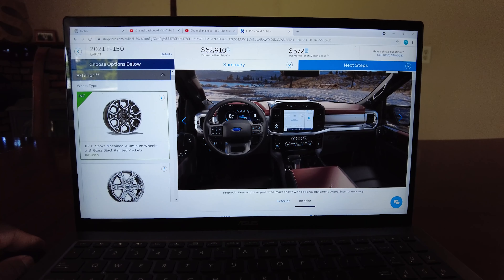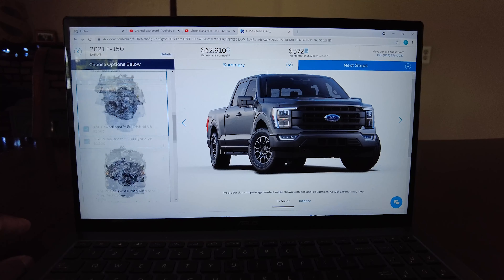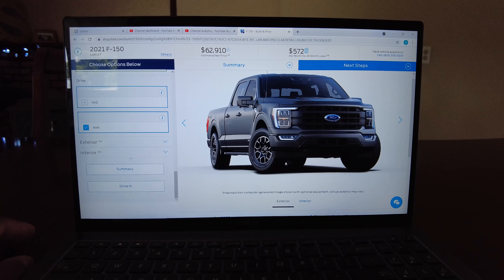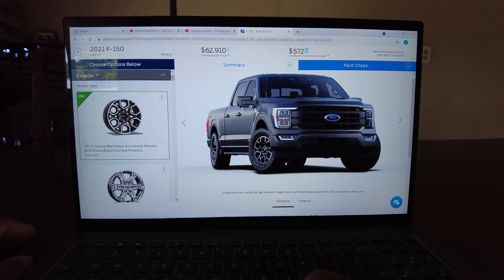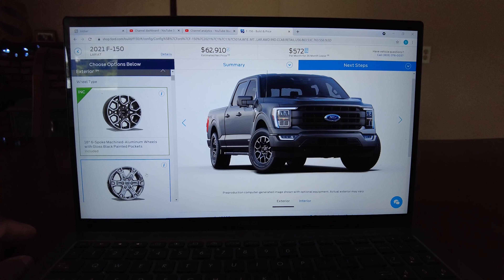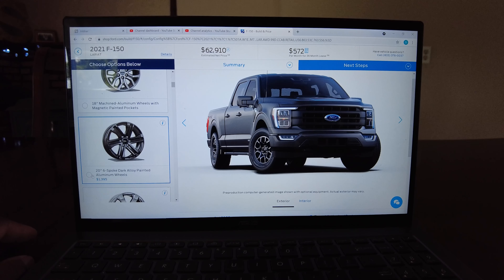Did I get everything I wanted in the powertrain? There's a bigger inverter option — maybe that's in the exterior or interior section. Looking at the exterior, those rims don't look bad. Am I doing those rims? I'd be paying $1,300 for some bigger rims. Let's get the bigger wheels.